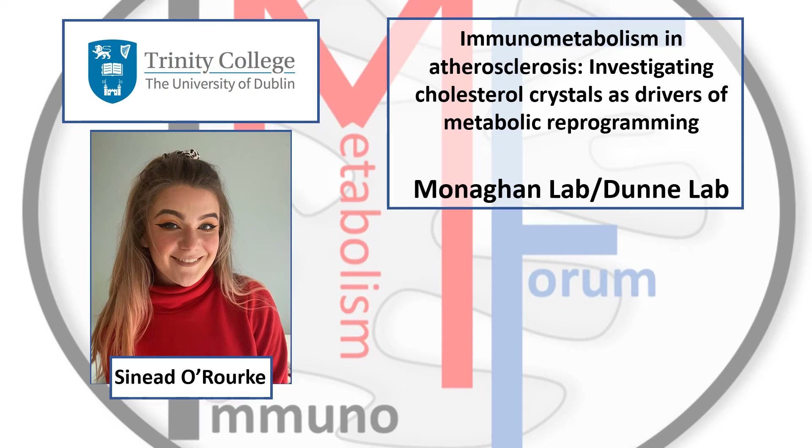Hi everyone, my name is Sade O'Rourke. I am a third year PhD student in collaboration with Trinity Centre for Biomedical Engineering and the School of Biochemistry and Immunology here at Trinity College Dublin. Today I'm going to give you a brief insight into immunometabolism and atherosclerosis, specifically investigating cholesterol crystals as drivers of metabolic reprogramming in macrophages.